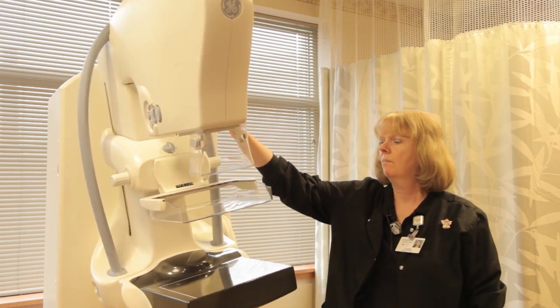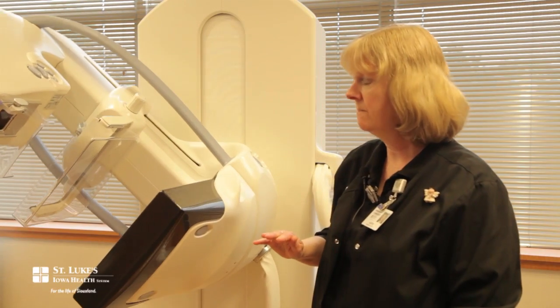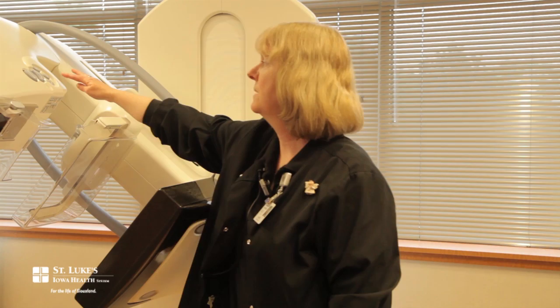It automatically rotates from side to side, so it streamlines the procedure.